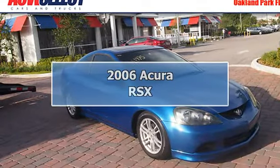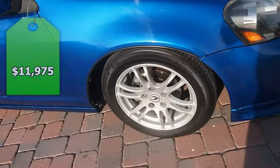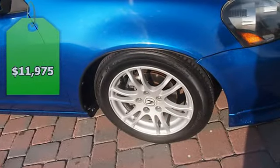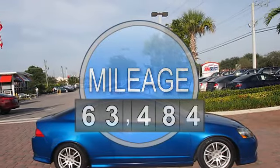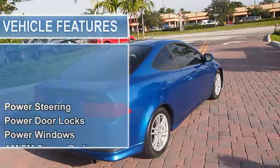New arrival, price below market — this RSX will sell fast. Features include sunroof and cruise control. Great gas mileage: save money at the pump knowing this RSX gets 34 MPG. Please call to confirm that this RSX is still available.